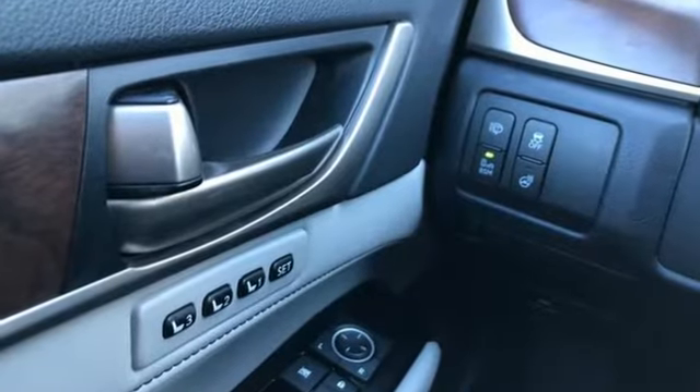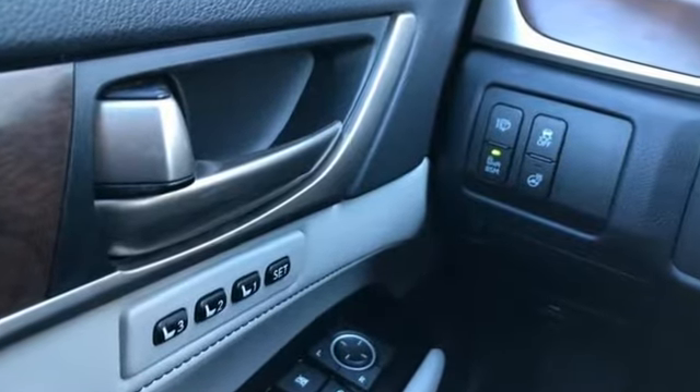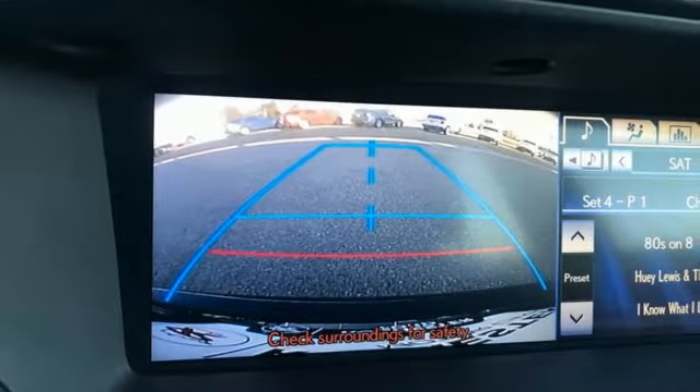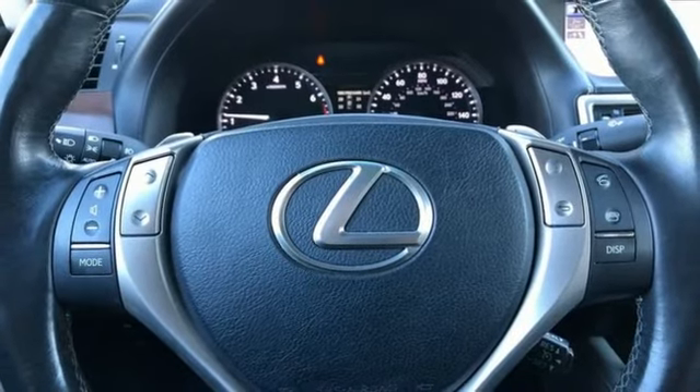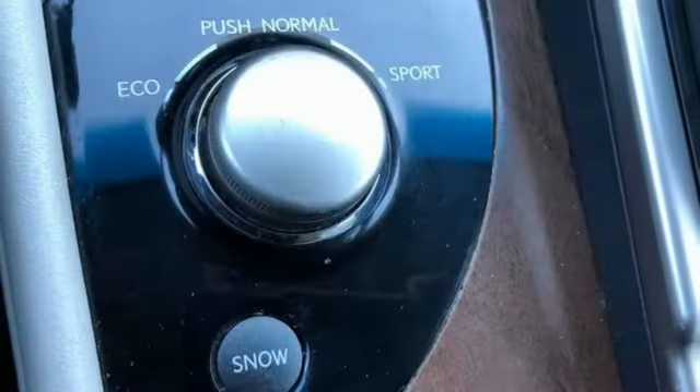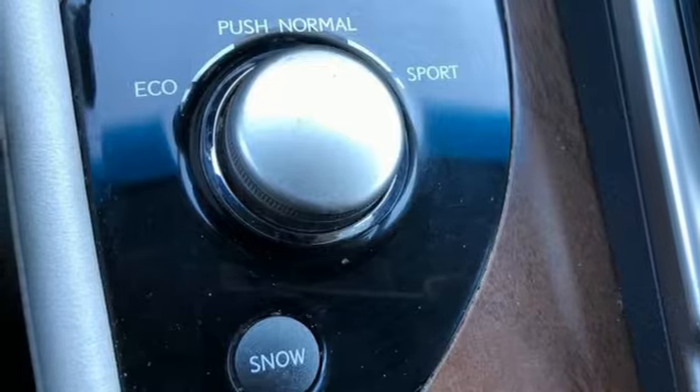It comes with all the amenities you need: Bluetooth wireless audio streaming, front heated leather bucket seats, memory exterior door mirror settings, express open and closed sliding and tilting sunroof, and a V6 engine.